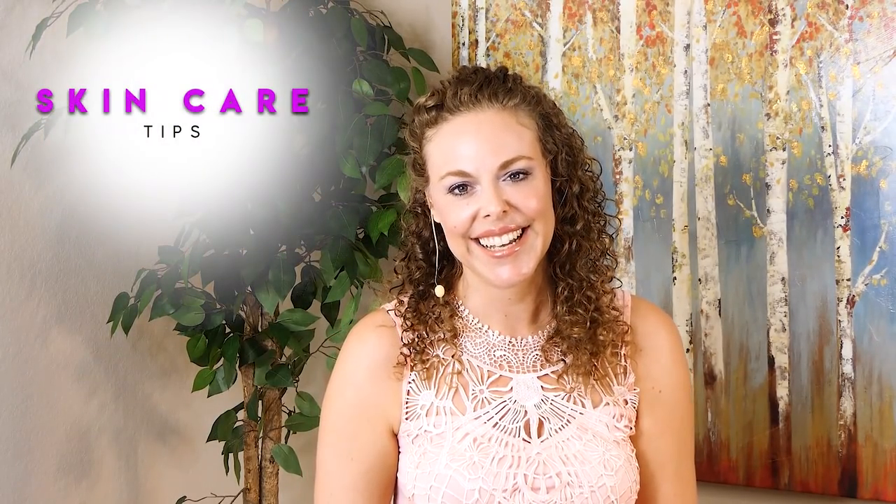Hi, it's Karina, and thank you so much for clicking on my video today. I want to talk about our skin — this is something that so many of us struggle with, and today I want to share with you some of the lessons that I have learned that I feel have really saved my skin. I'm going to share my daily skincare routine and the products that I like using on my skin.